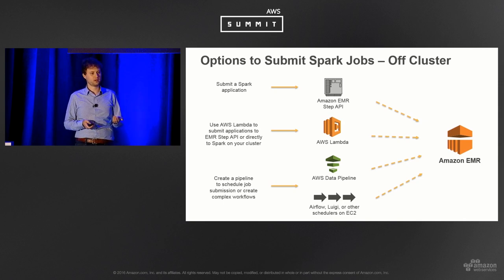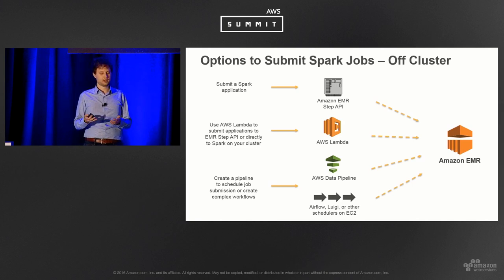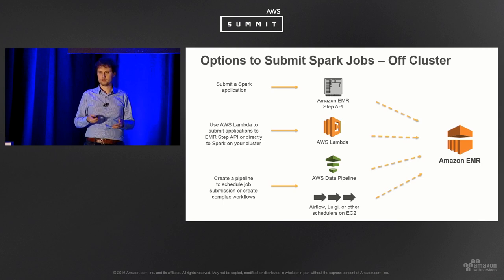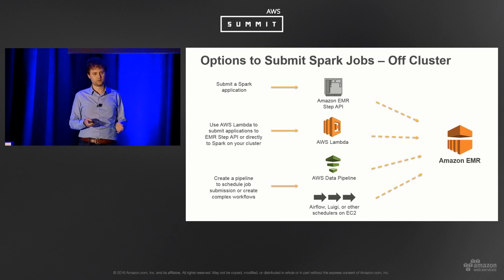Another way to launch Spark jobs is using AWS Lambda. Lambda can submit a step to EMR or interact directly with the Spark API on the cluster via SSH. Lambda also supports time-based triggers — if you have a workflow to kick off at noon every day, Lambda can do that. For more complex workflows, like running a Spark job and waiting for another to finish before joining results, you can use AWS Data Pipeline to draw complex workflows with conditions on when things trigger.